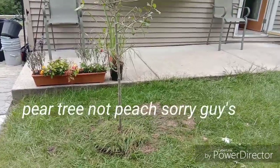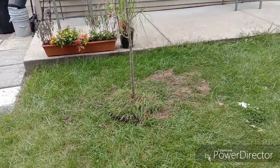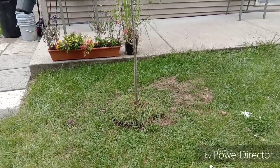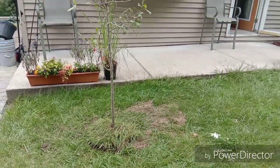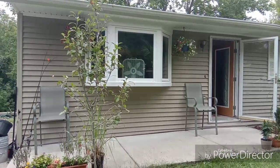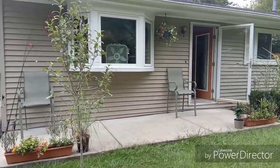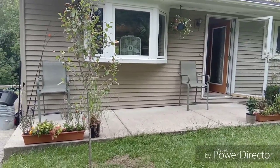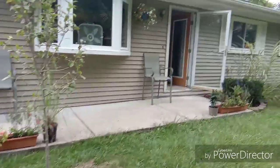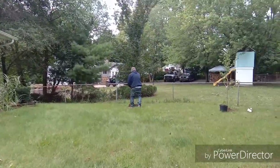So yesterday we bought an apple and peach tree. We already planted this one yesterday and we figured out we won't block the view in front of our house. So now he's trying to dig it up again and transplant — plant it in here.